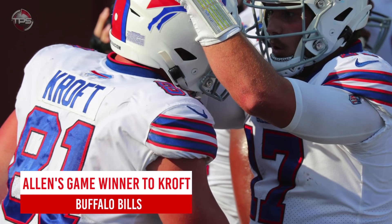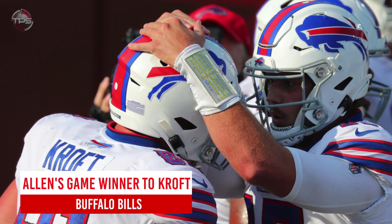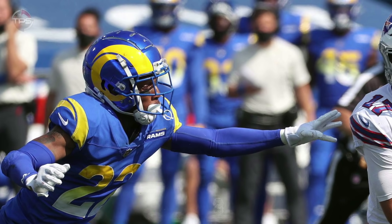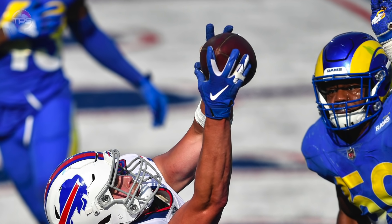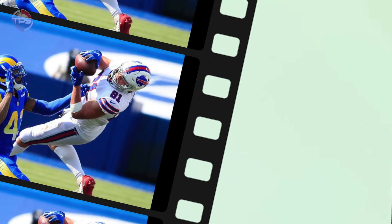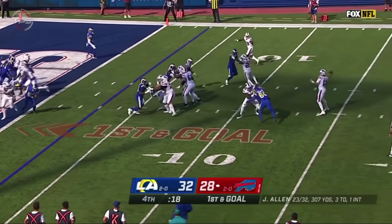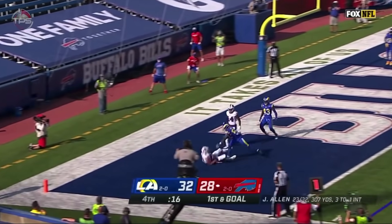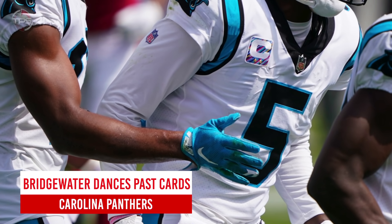Buffalo Bills: Josh Allen's game winner to Tyler Kroft. The Buffalo Bills saw a 28-3 lead — hey, that sounds familiar — evaporate in week three against the Los Angeles Rams. They had one last chance to avoid a humiliating meltdown, and Josh Allen quickly went to work. Allen drove the Bills deep into Rams territory and finished the comeback with a clutch game-winning touchdown pass to Tyler Kroft in the final seconds.